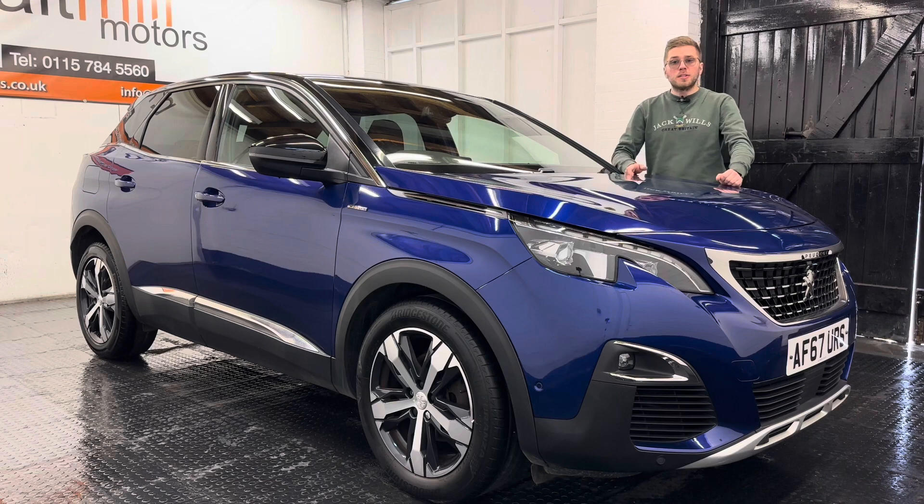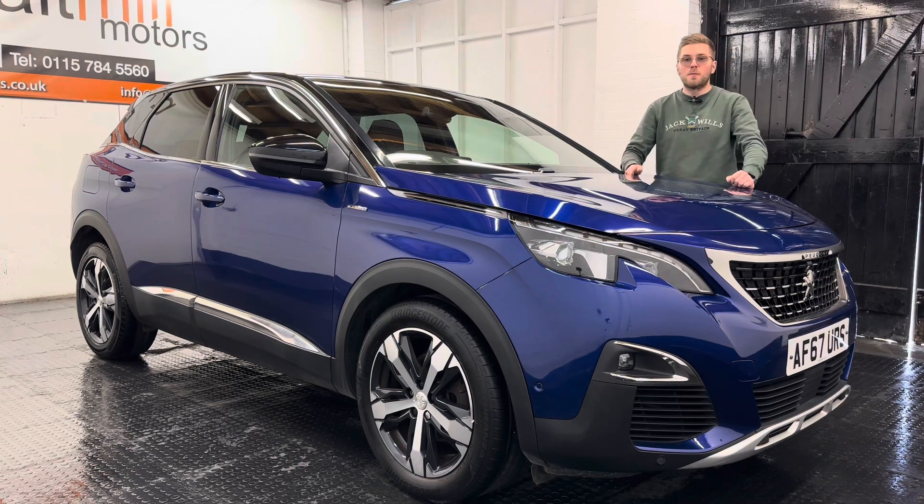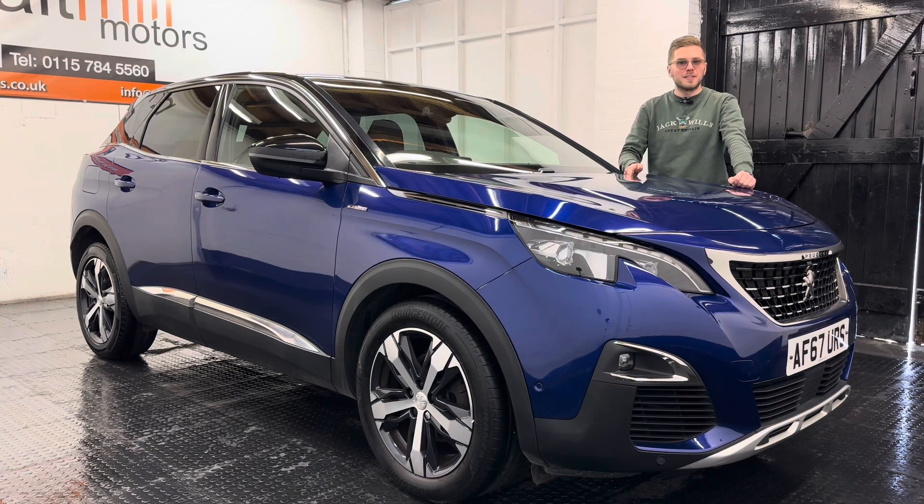That's your little talk around this Peugeot 3008, but as always if you have got any further questions please feel free to get in touch. There will be a 360 degree walk-around video at the end of this clip so you can get a good idea as to what the condition of the car is like for yourself, but thank you very much for watching this video.